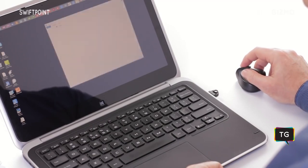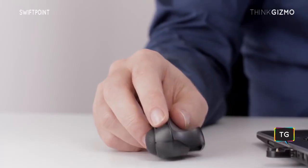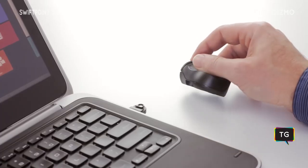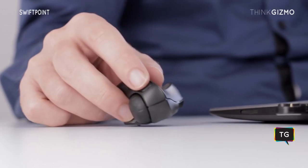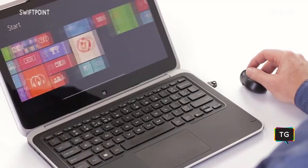The GT offers two modes of use. There is a point-and-click mode, just like a traditional mouse. Then there is the touch gesture mode. Tilt the GT over slightly to touch the stylus, and Windows 8 and 10 now see it as a finger moving on a touch screen.